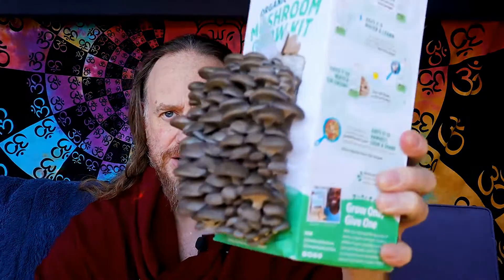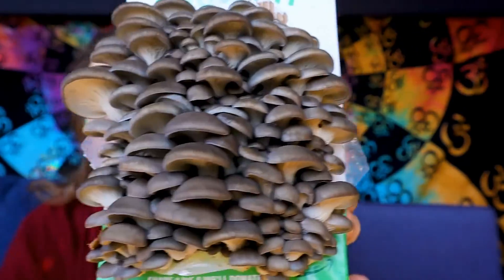Welcome back brothers and sisters of the light. Today we are on day 11 of growing our organic pearl oyster mushroom kit and these babies are really coming along. We've gone beyond the 10 days now, but it looks like we'll have a couple more days — look at how these beauties have come along, they're really getting big.